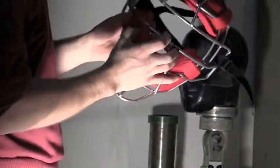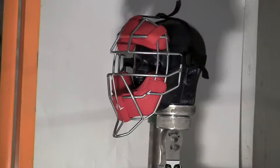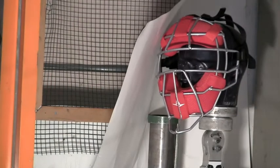Looks perfect. Two, three. That was 70.91 miles an hour.